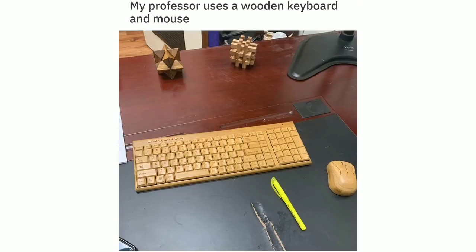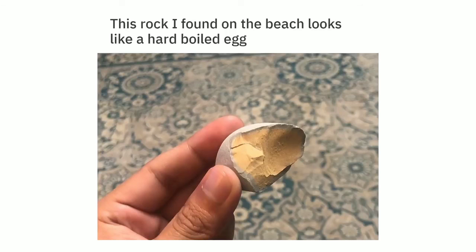My professor uses a wooden keyboard and mouse. This rock I found on the beach looks like a hard boiled egg.